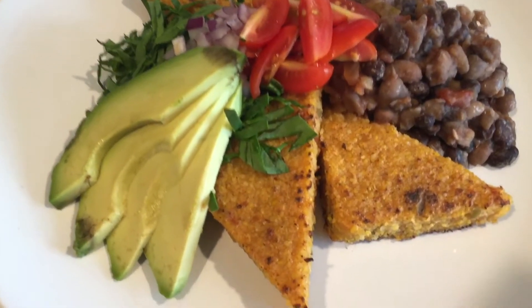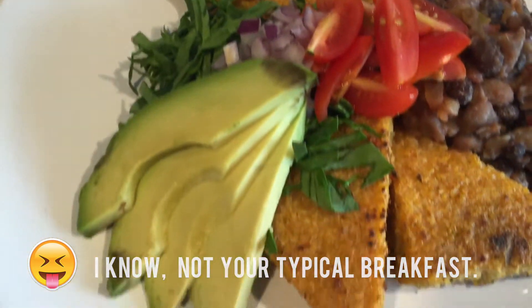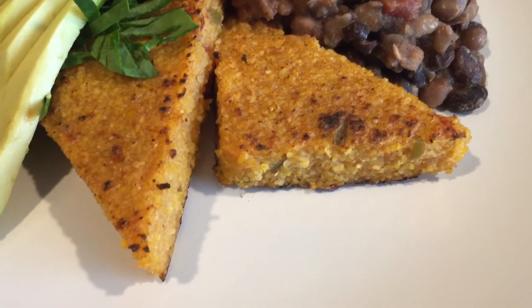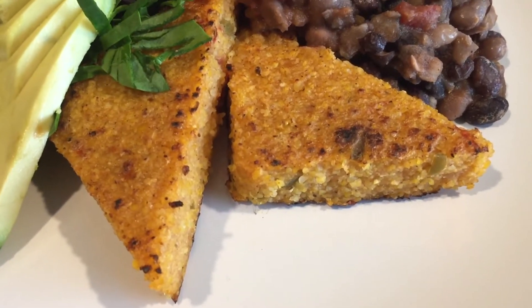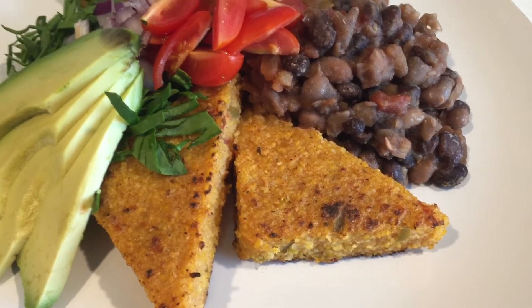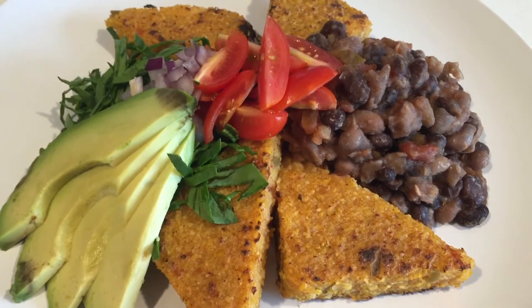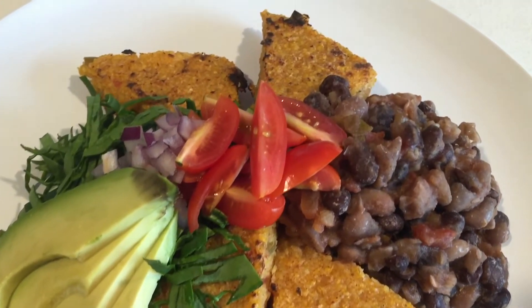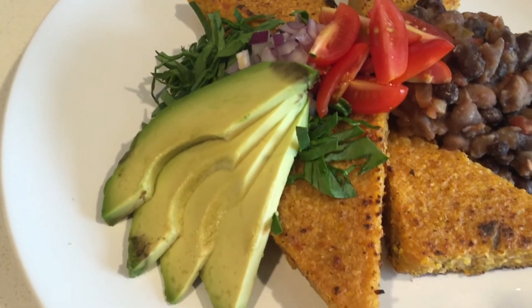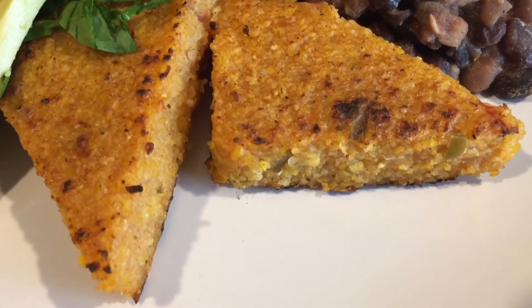So here's my breakfast guys and it looks amazing. Yesterday I decided to make some polenta cakes — you can also call them corn cakes or grit cakes. It's where you boil water, add some cornmeal, and it gets really thick. You pour it into a container after it's cooked, it sets up in the fridge, and then you can cut it into whatever shapes you like and crisp it up on a pan like these guys.